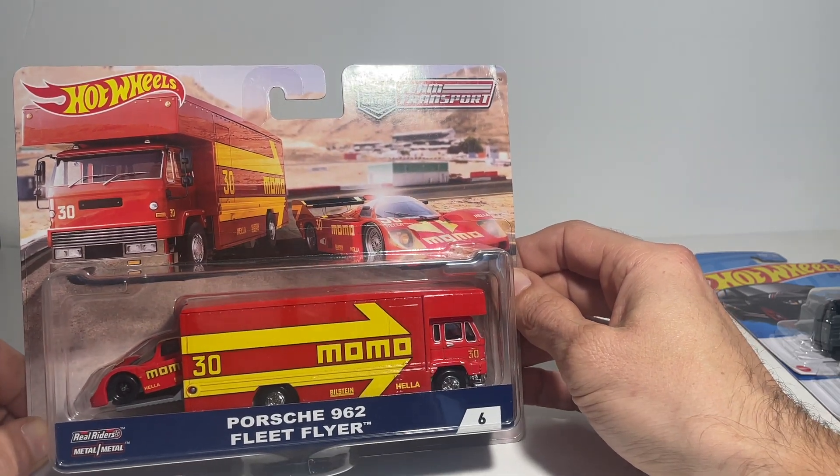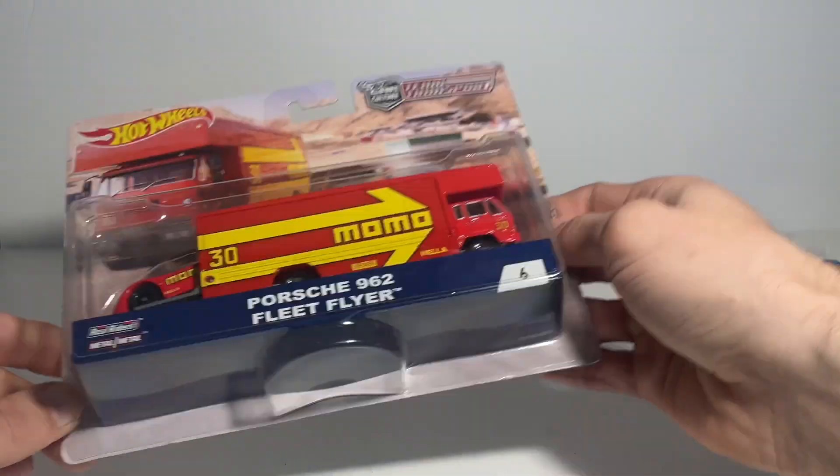This one is to fill in the collection — I only have one further team transport Porsche to get into the carded collection, and luckily the next piece I've got coming out is it. Very very pleased indeed.